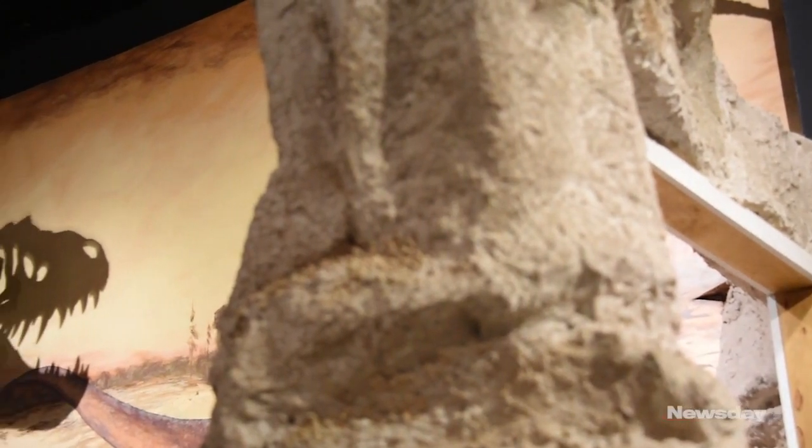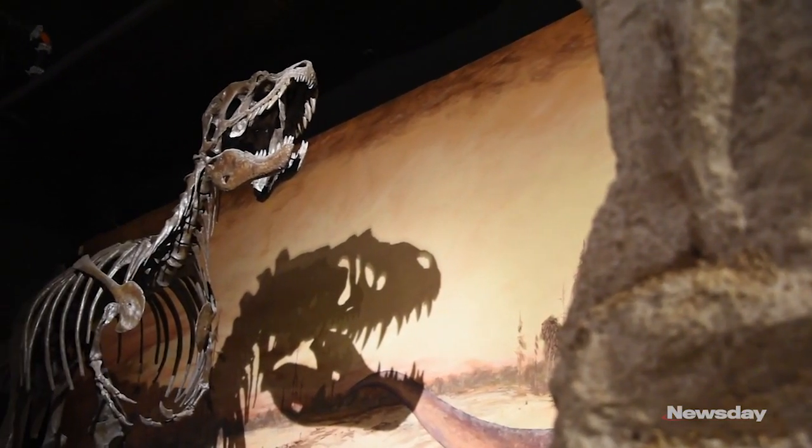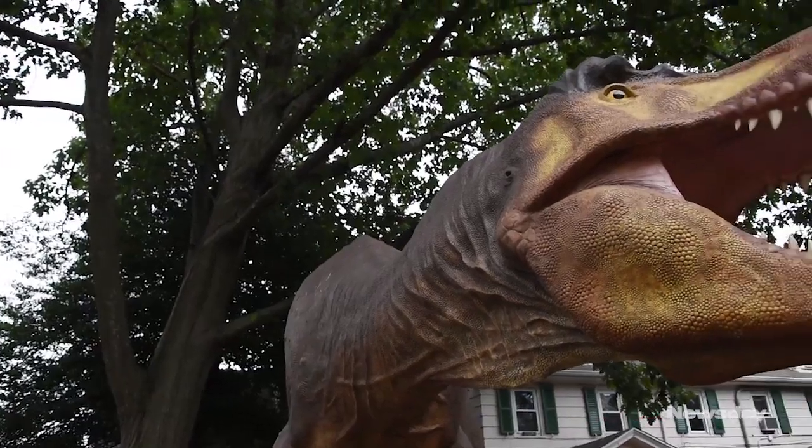We also have two T-Rexes — full-size, fully fleshed out, fabulous T-Rexes. We have a dino dig with a Deinonychus looking over the dino dig.